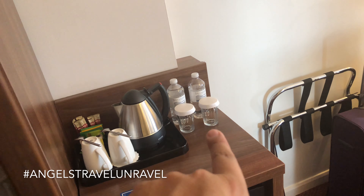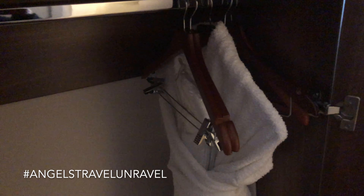In the closet you've got your iron and ironing board, and robes — which I love. This is exclusive to the Hilton Honors room. I am a Hilton Diamond so you do get a couple of extra amenities like robes and a couple of bottles of water as well. Water is always good after a long flight.